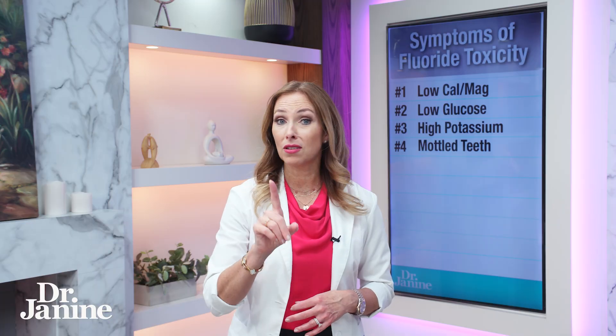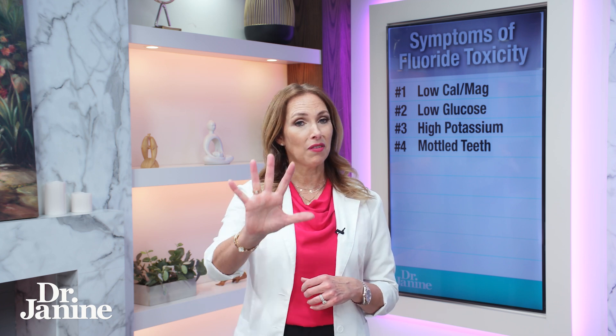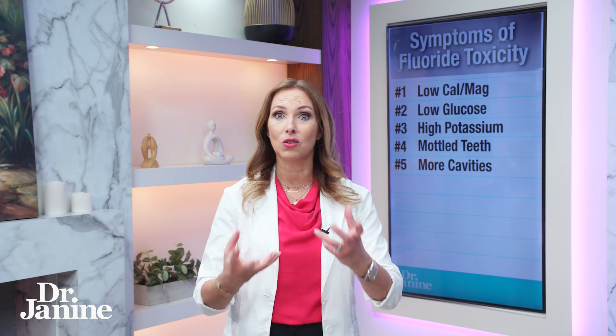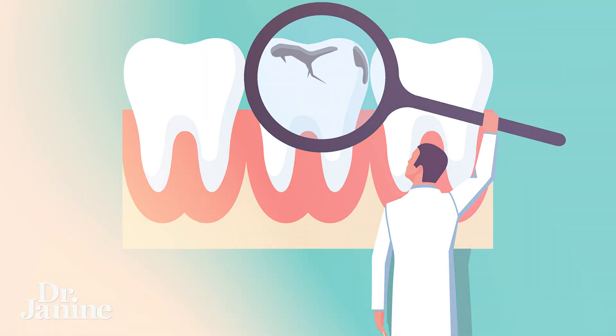Number four: another symptom of fluoride toxicity is white specks, streaks, or yellow-brown discoloration of the teeth — mottled teeth can be a symptom of too much fluoride. Number five: damage to the tooth enamel. This is the total opposite of what you've heard about why we need more fluoride, but it can actually make you more prone to cavities when you have too much fluoride in your system.